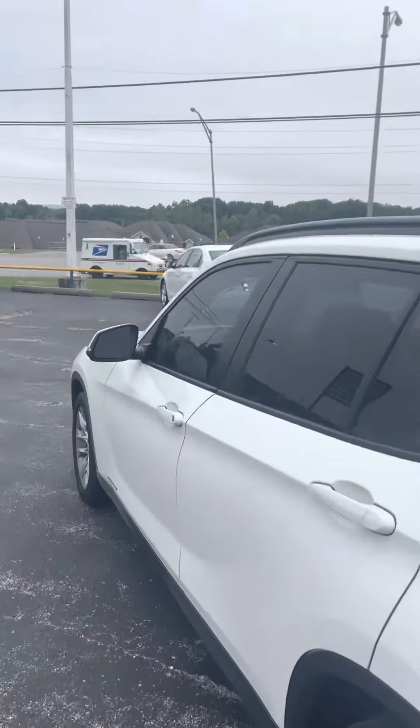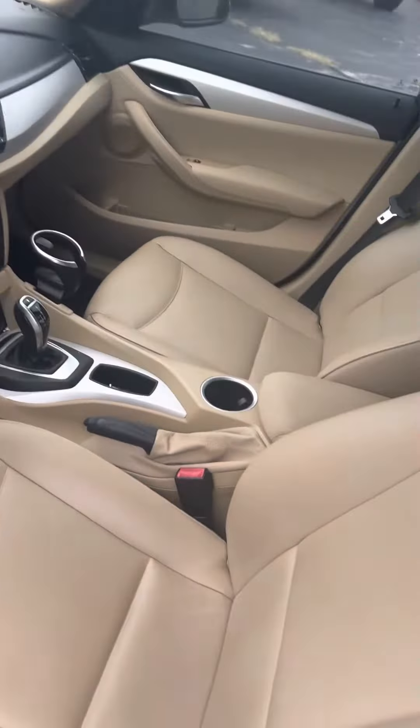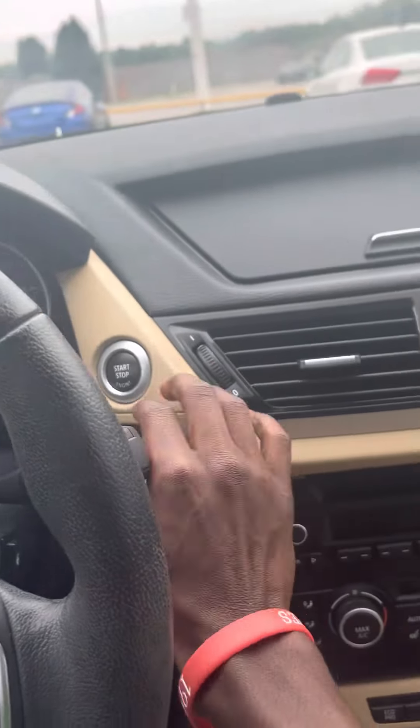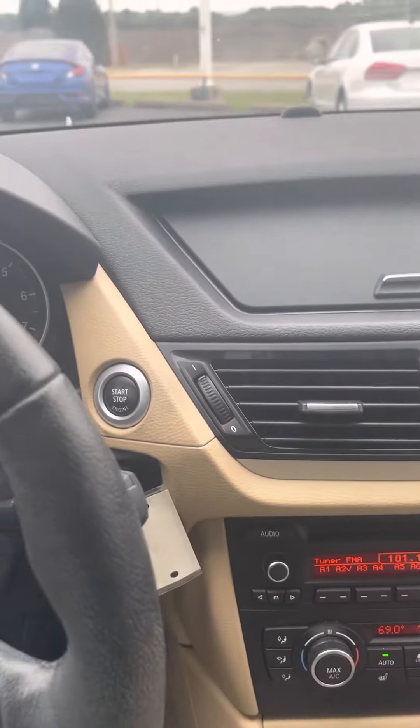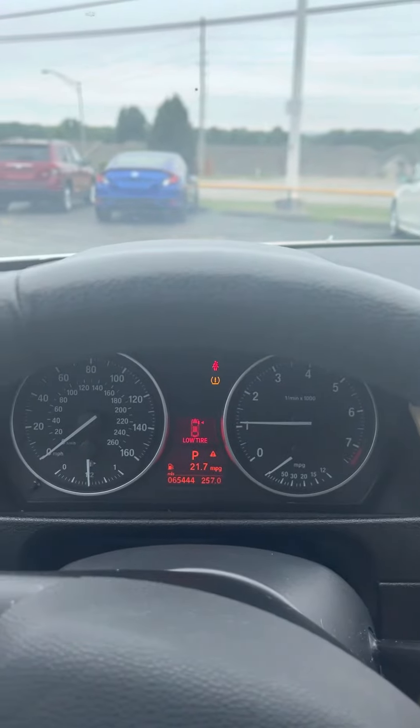Go ahead and get in here and start it up now. This vehicle is push-to-start — you just put your key in there, press the brake, and push your button. Starts up nice and smooth for you.